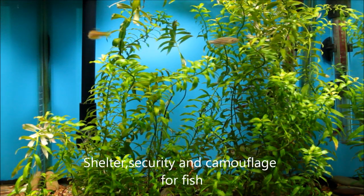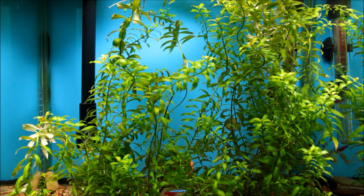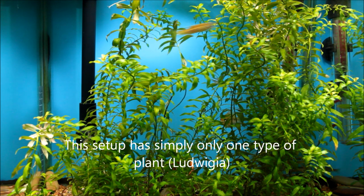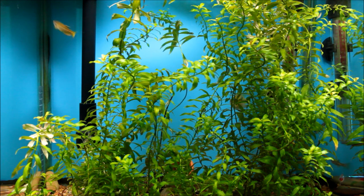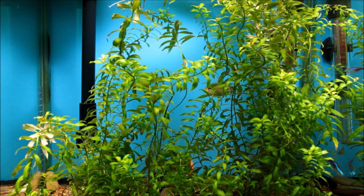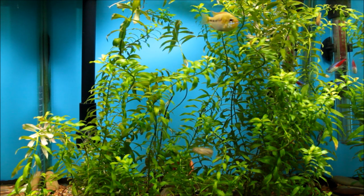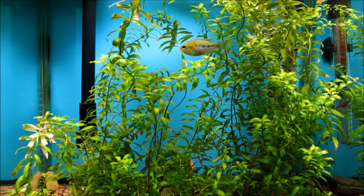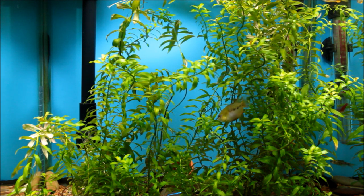A prime example of how useful plants are as camouflage and shelter is my 38-litre tank. Here you can see just behind the brush of the lagwigger is the German Ram — he's actually quite hidden. He's extremely shy like a lot of German Rams are, and the plants serve a good purpose to help it hide. When it's not too shy it will come out, and that's a good thing. The lagwigger is actually quite luscious and the growth rate is good — I don't really prune it or anything.